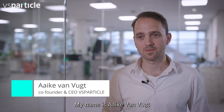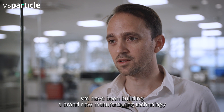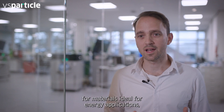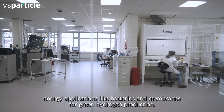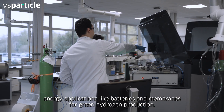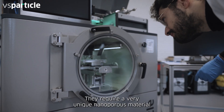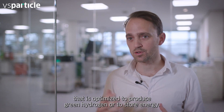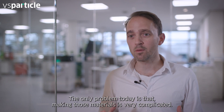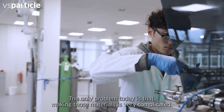My name is Eike van Vught, co-founder and CEO of VS Particle. We have been building a brand new manufacturing technology for materials ideal for energy applications — like batteries and membranes for green hydrogen production. These applications require a very unique nanoporous material optimized to produce green hydrogen or to store energy. The only problem today is that making those materials is very complicated.